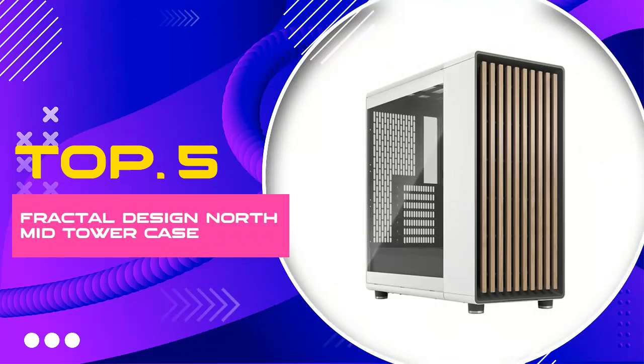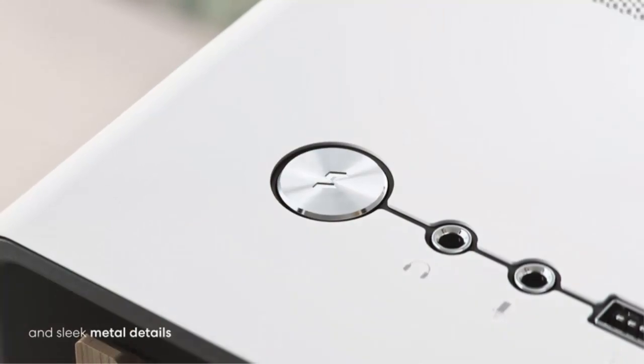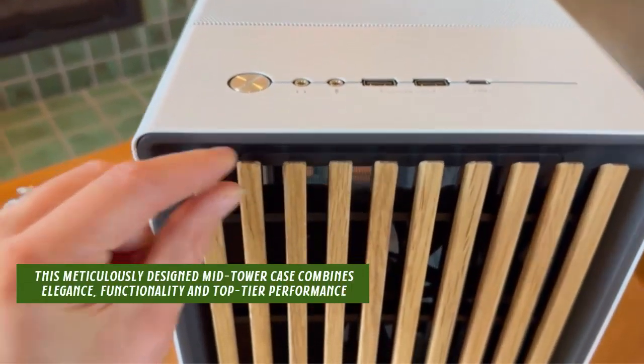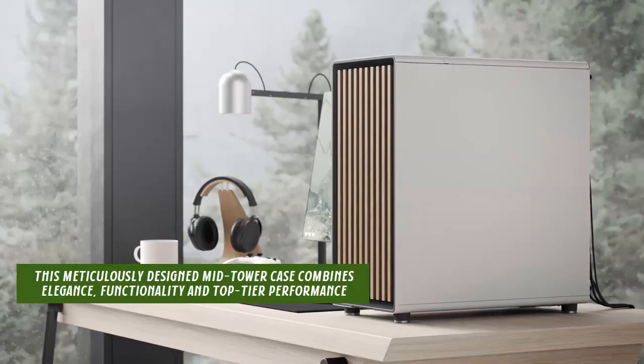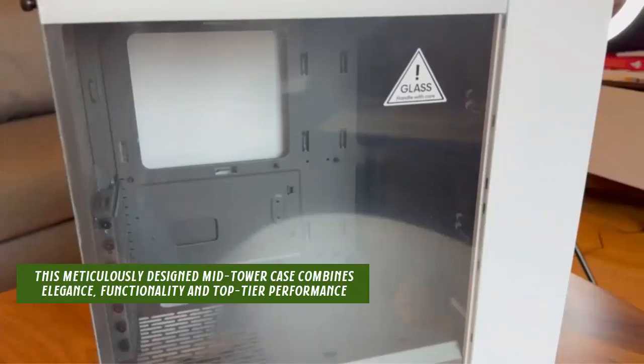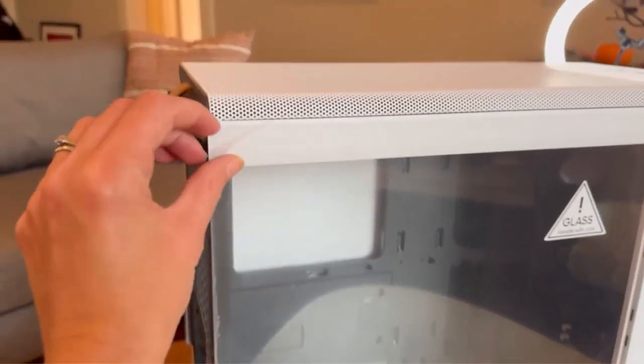Number 5: Fractal Design North Mid Tower Case. Dive into the next level of gaming excellence with the Fractal Design North Chalk White Tempered Glass PC Gaming Case. This meticulously designed mid-tower case combines elegance, functionality, and top-tier performance for enthusiasts and hardcore gamers alike. Here's what makes it your next best investment.